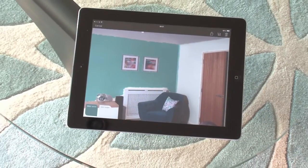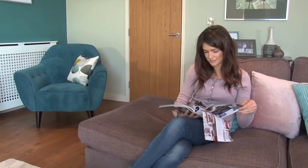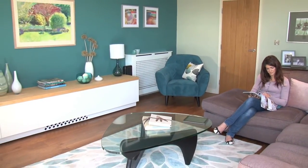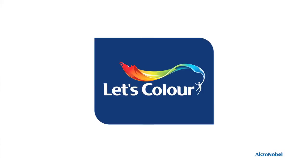The Visualizer app from Dulux. See your room in any colour live before you paint it. Surprise yourself — enjoy your colours.